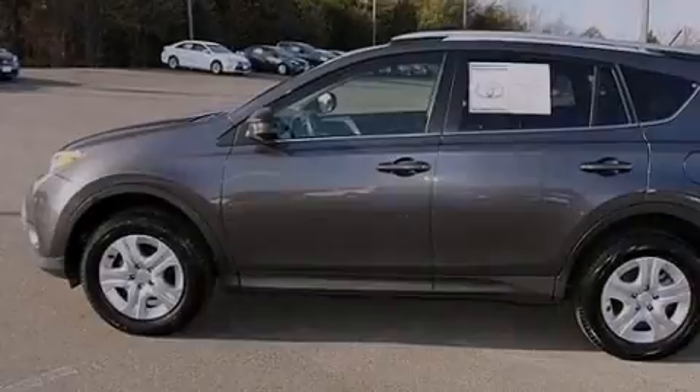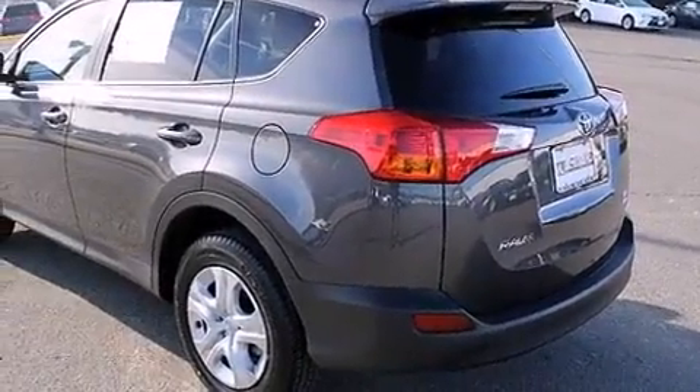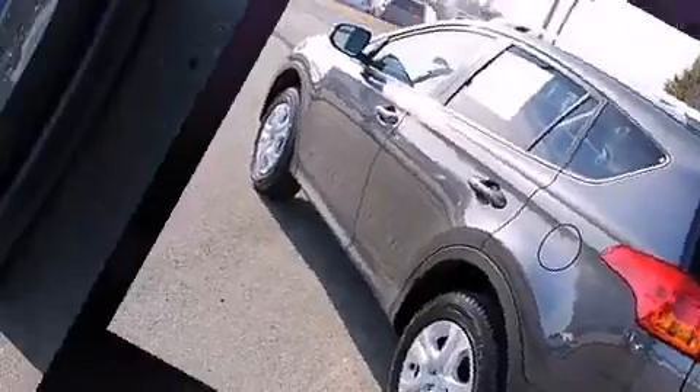Introducing the 2014 Toyota RAV4. With just over 10,000 miles on the odometer, this four-door sport utility vehicle prioritizes comfort, safety, and convenience.